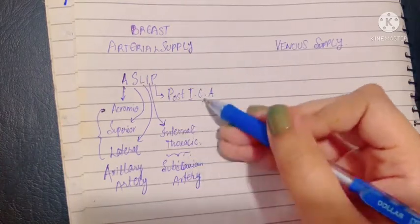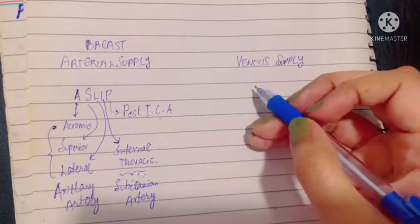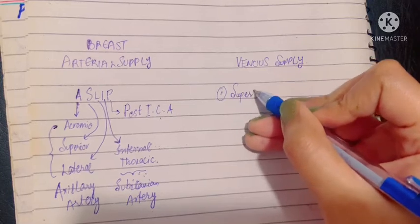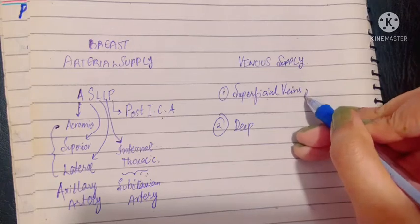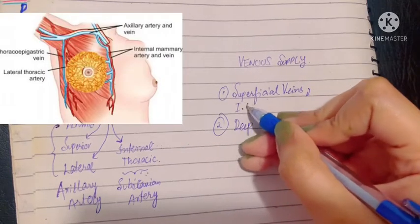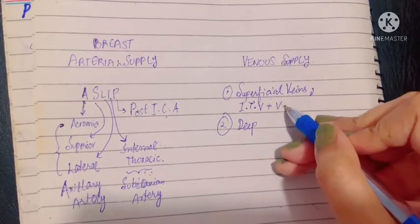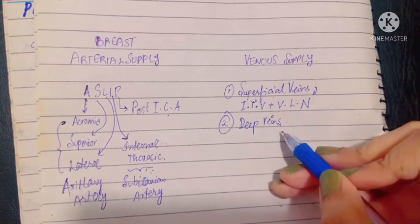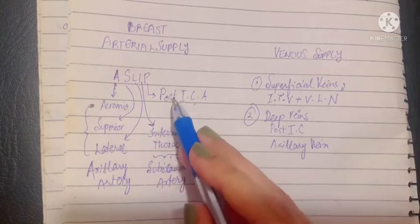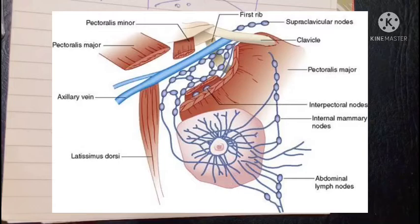Moving on, let's talk about the venous supply. We have the superficial veins and the deep veins. The superficial veins drain into the internal thoracic vein, just like the artery, plus the veins of the lower part of the neck. The deep veins drain into the posterior intercostal veins and the axillary vein.